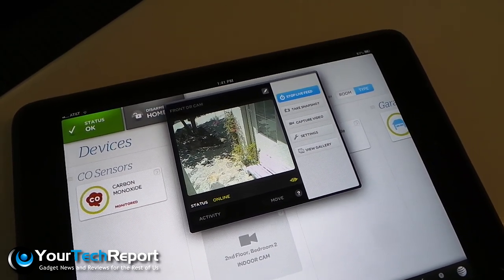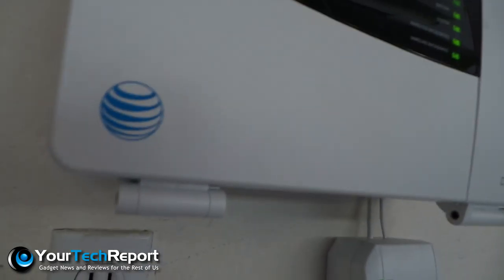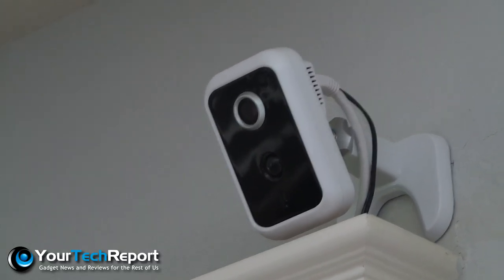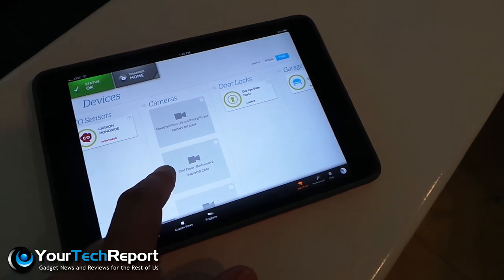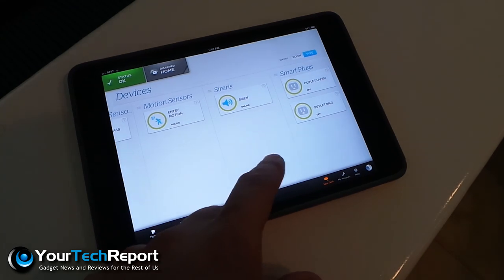The connected home has been a sci-fi dream for generations, and AT&T is hoping that their implementation entices consumers, not only with its cutting-edge technology, but also its ability to scale and grow. A brain unit is installed, which acts as a hub for a variety of sensors, detectors, and cameras. Thankfully, this system can be installed on top of any existing home security hardware, and it can be monitored using any internet provider — so even if you used ADT and currently use Verizon Fios, you can still install Digital Life in your home.